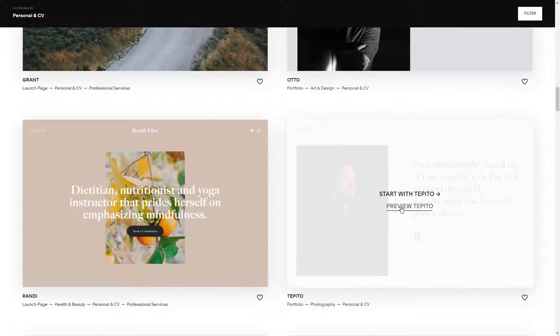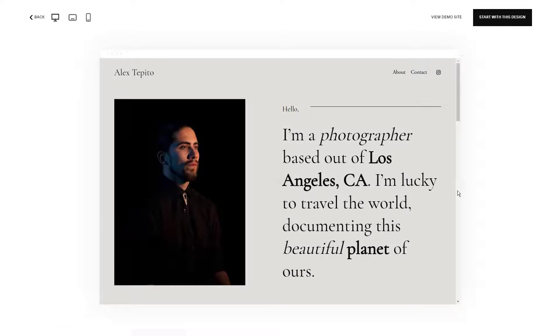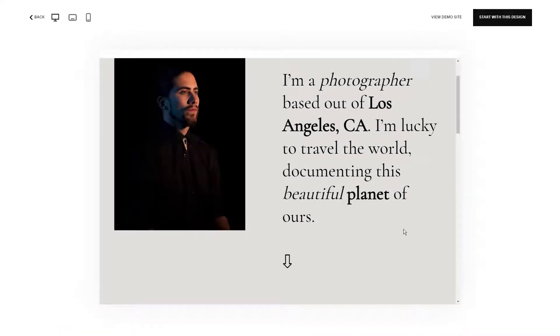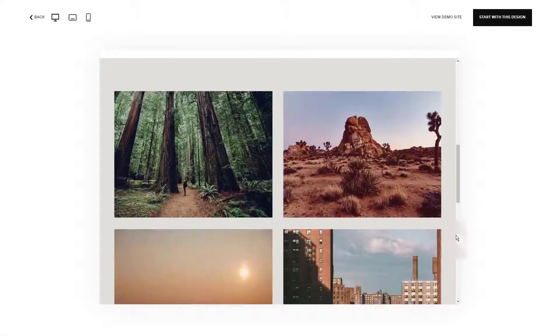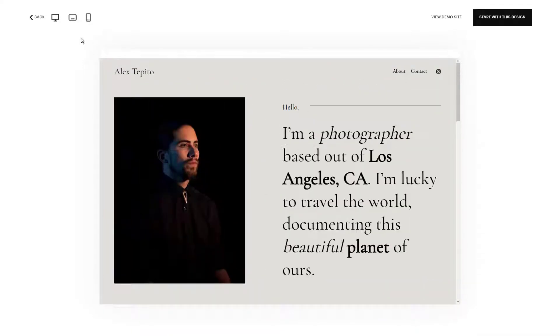If you're planning to write a blog or want to use a platform for your published work, Squarespace is the name for you, as it includes excellent podcasting and blogging features like integration with Apple Podcasts or Apple News. Squarespace is also a web-hosting provider that can host your website on their servers and offers web-based tools for editing to build your portfolio.